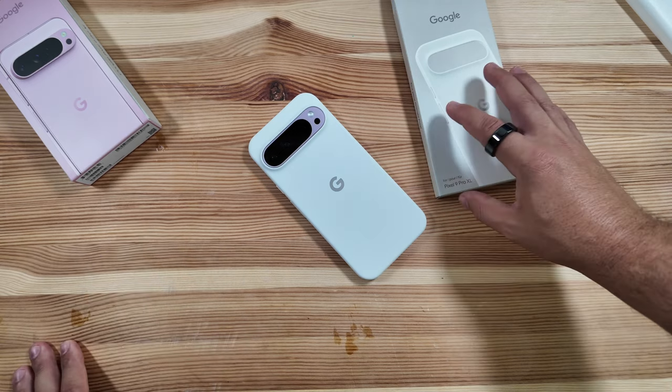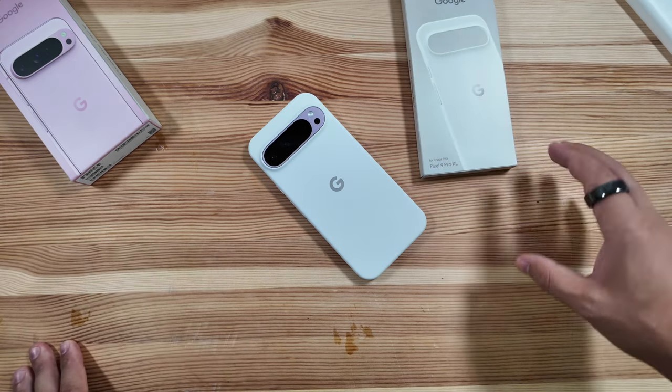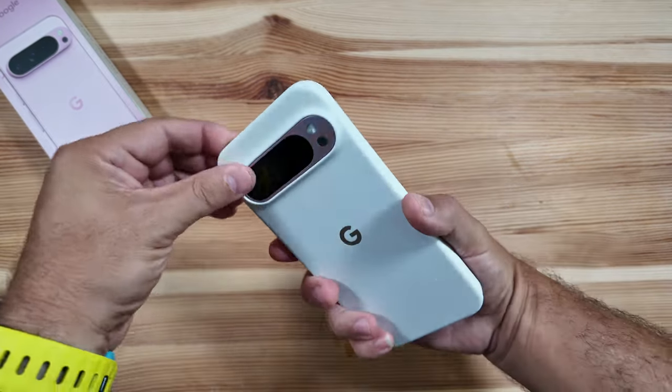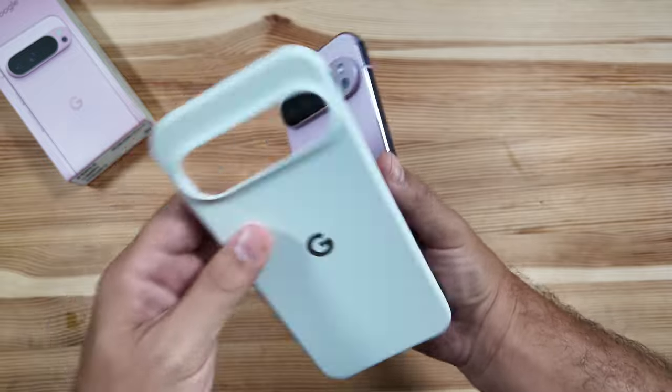I'll throw a link down below for all of these products. Keep in mind you can buy them in a number of different locations and these are going to be all across the spectrum of price point.